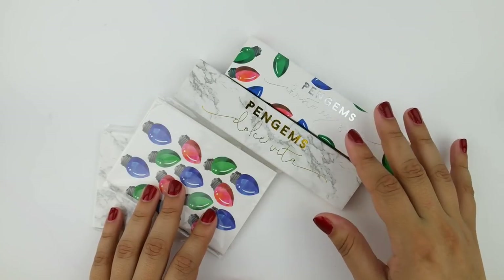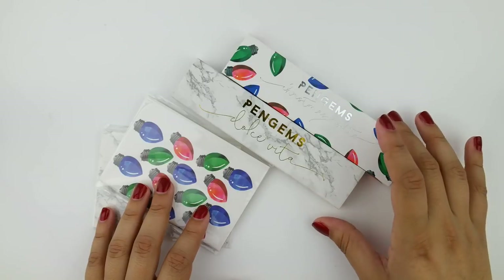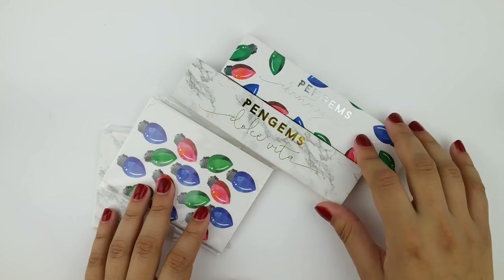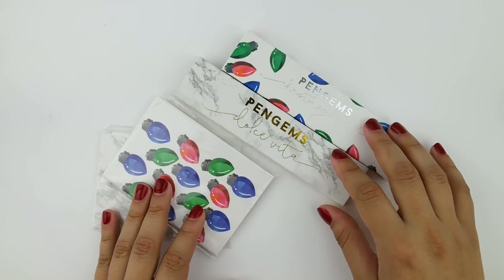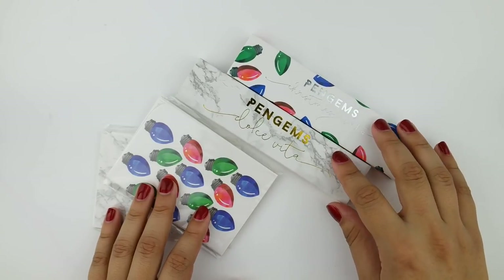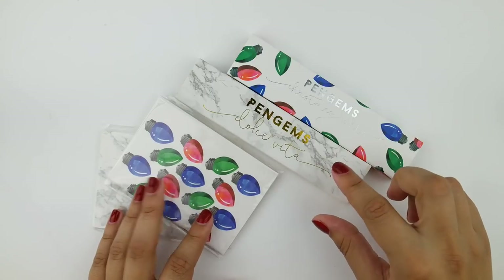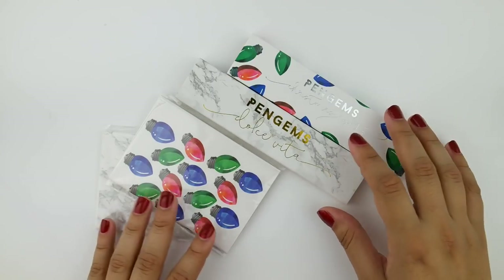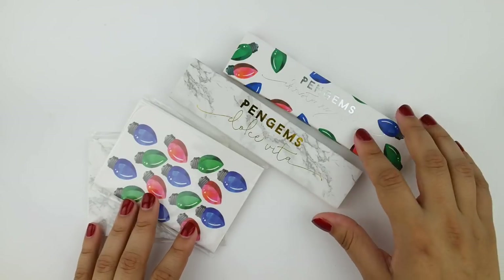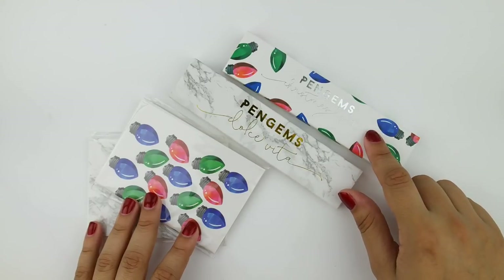I'm going to start off this haul with some accessories, and to kick off the accessory section I have some of my favorite collectible Pen Gems pens. I've amassed quite a collection over the years. I have two different collections to share today: Dolce Vita and Christmas Lights. I do want to apologize — I haven't been able to film a haul in a while because I've just been waiting for items to accumulate. Dolce Vita has already released, but the pens are individually still in stock, as well as the little notebook. The Christmas Lights collection doesn't come out until November 24th — Black Friday — as a pre-order for newsletter subscribers.